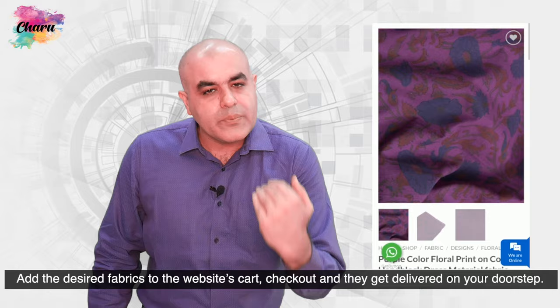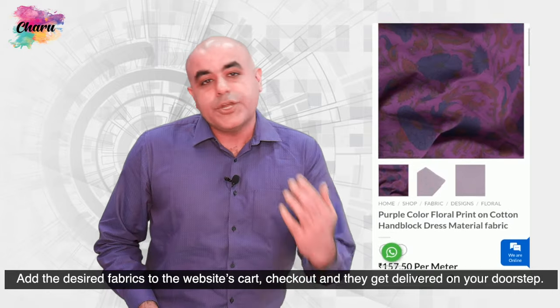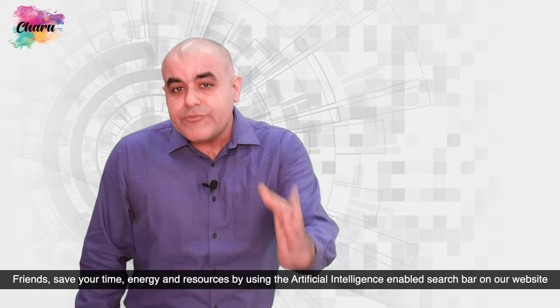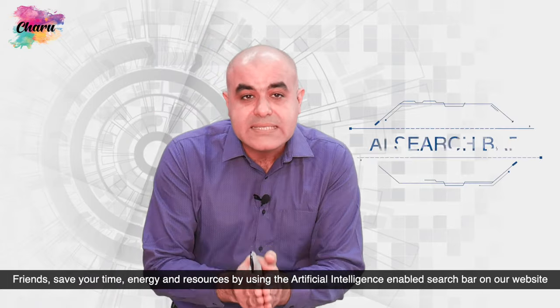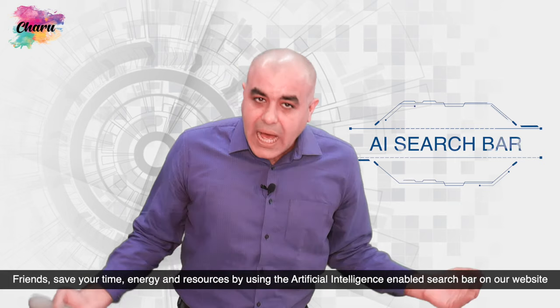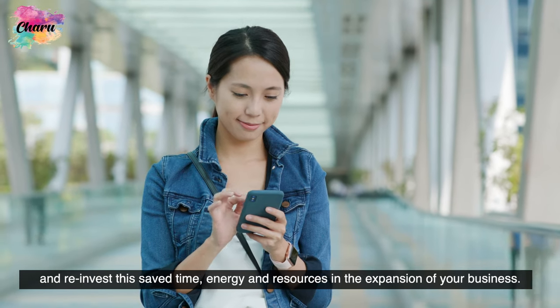Add the desired fabrics to the website cart, checkout and they get delivered on your doorstep. Friends, save your time, energy and resources by using the artificial intelligence enabled search bar on our website and reinvest this saved time, energy and resources in the expansion of your business.